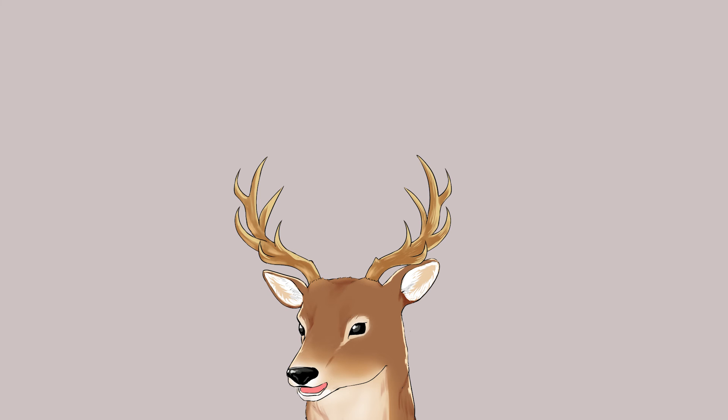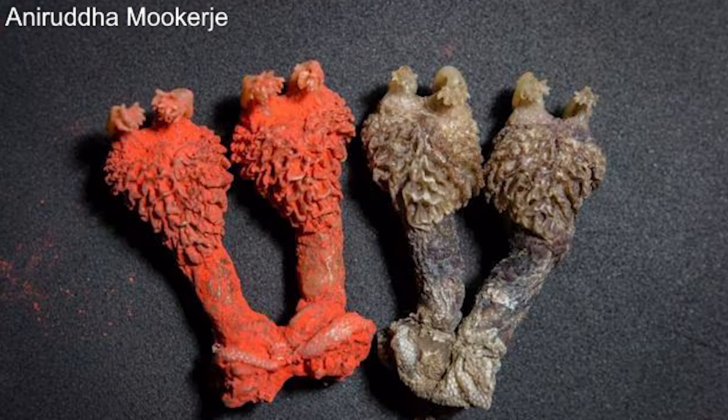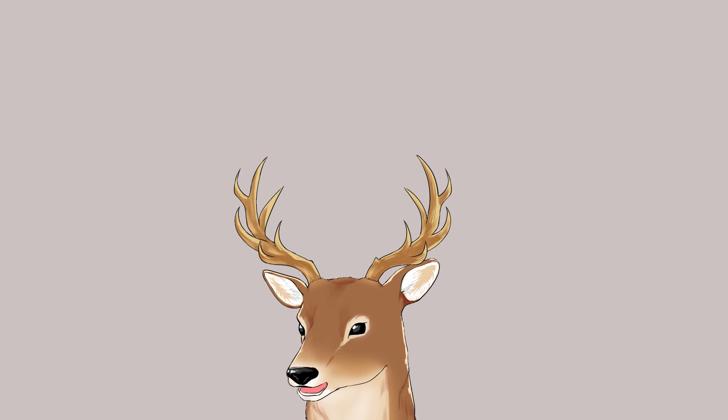I'd also like to talk a little about hemibacula while we're on the topic of baculum. Other animals don't have a baculum, at least as far as we know, but monitor lizards have a similar structure. Monitor lizards don't have a penis — instead, they have a hemipenis, which is basically a penis but branched, like two penises. So while a penis has bacula, a hemipenis has hemibacula. I'll explain it further when I talk about monitor lizards in a future video.